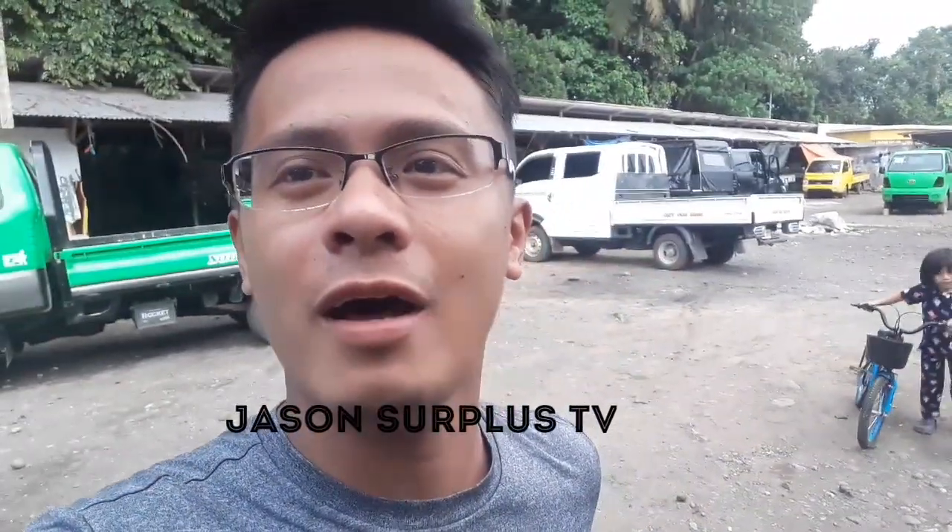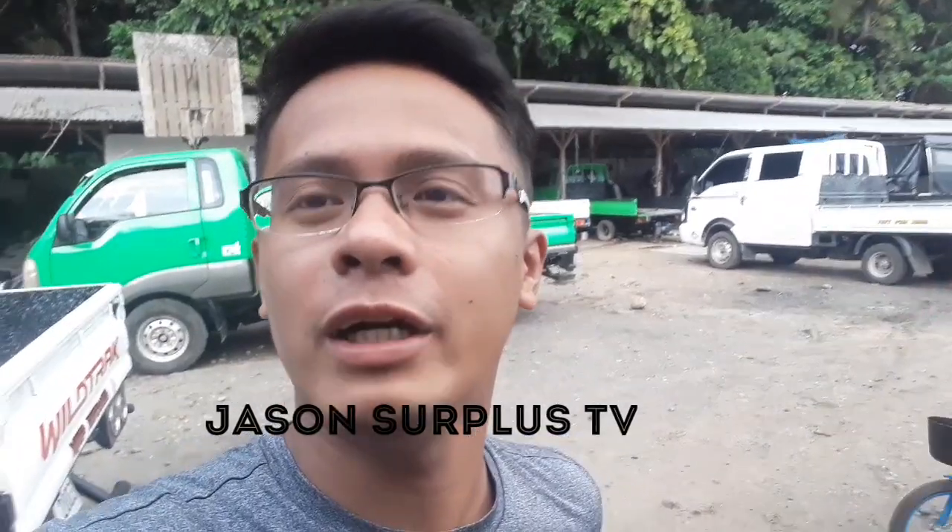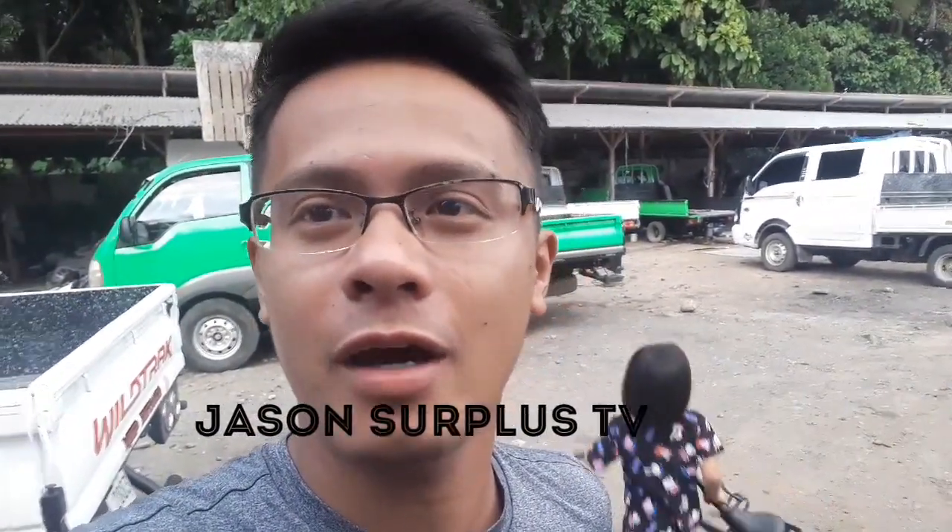Hey guys, welcome to my vlog! For today's video, I'm gonna show you our newly arrived brand new tires for 4x4 as well as 4x2, so keep on watching.